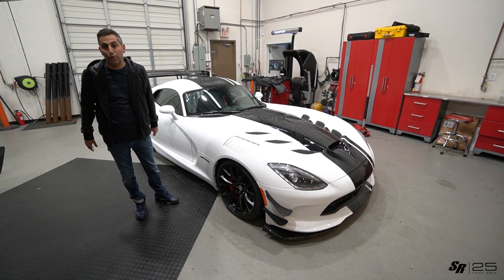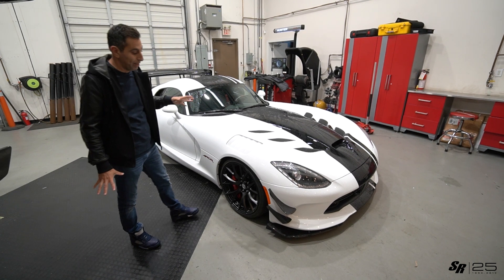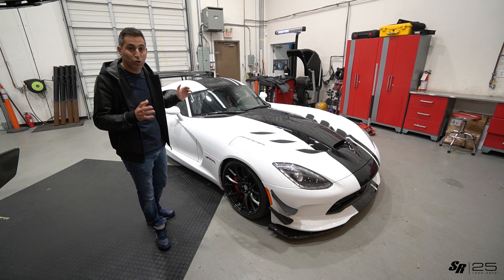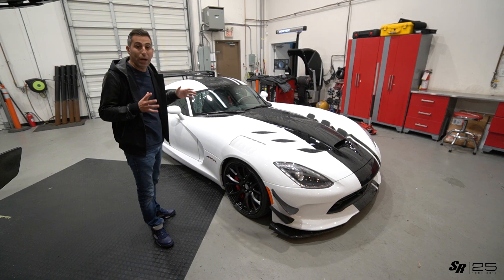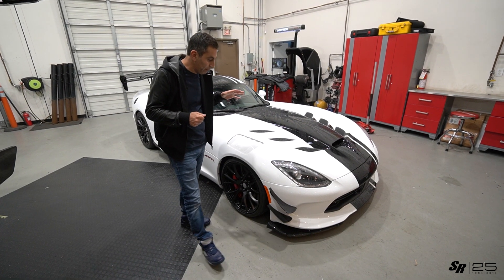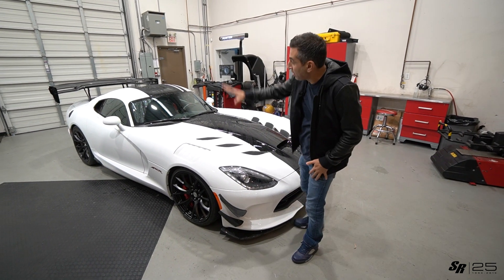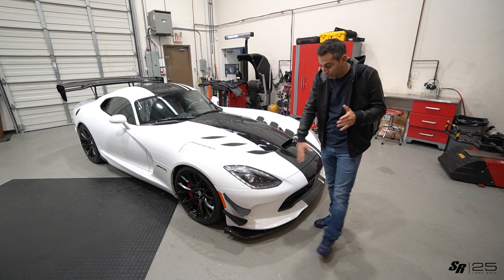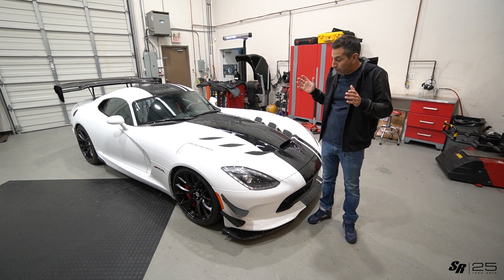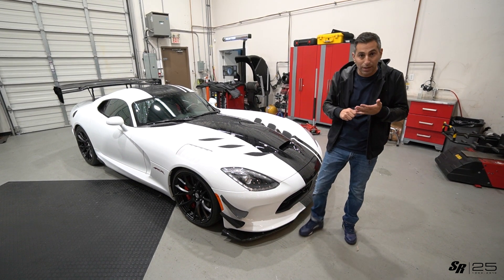We're back at the SR Auto Group YouTube channel. Today we have this 2017 Viper ACR Extreme. Before I sell it off, I wanted to tell you a little bit more about this car. I've had so much interest in it but didn't want it to go away before you guys actually saw how special it really is. This is a 2017 Viper Extreme X — the Extreme package with canards, rear spoiler, and front lip. It's an absolutely awesome last-year Viper.